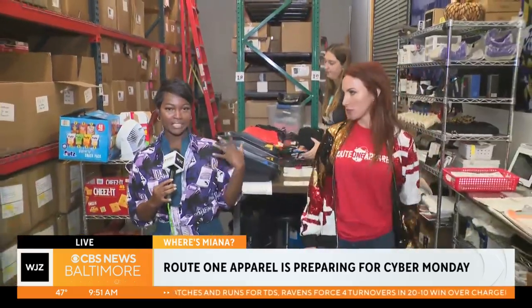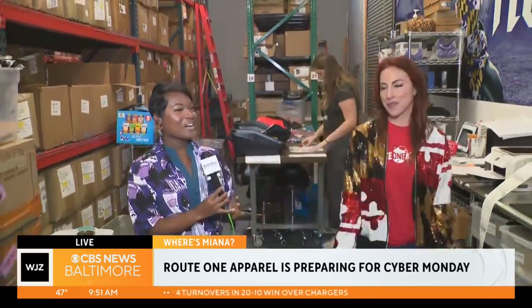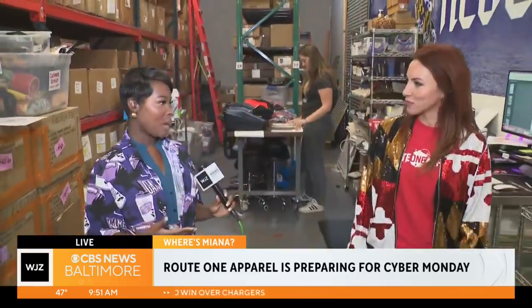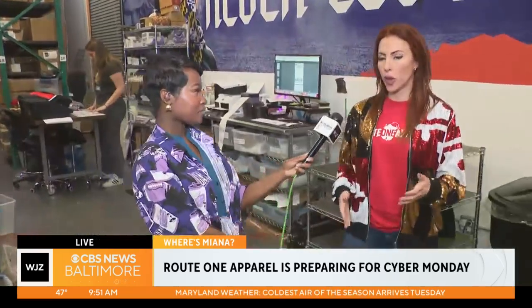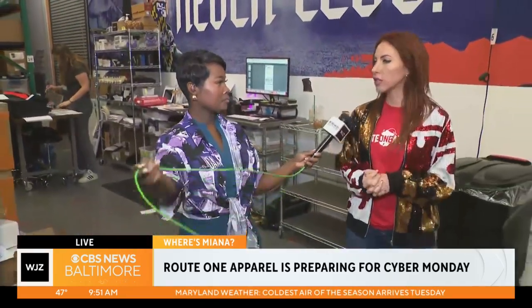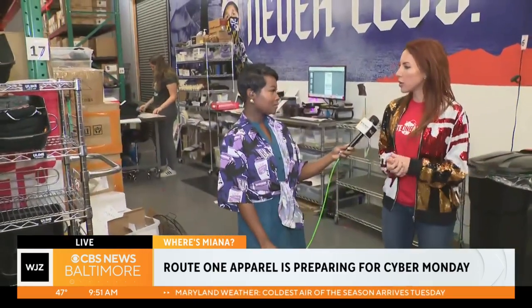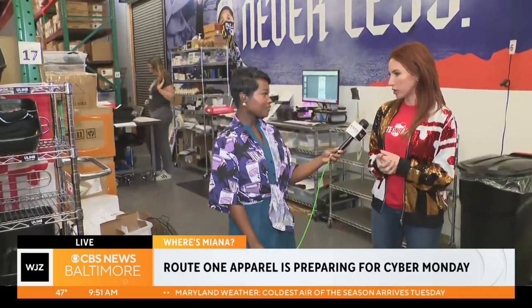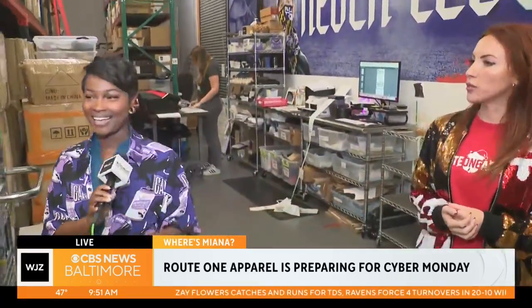Of course you can see us in our Maryland gear — this is purple Ravens, and the Maryland flag. Tell me a little bit about the business. Even though we are online, we are a local company here in Towson, so we have a commitment to get our orders out as quickly as possible. It is a little busier during the holidays, but we are still fulfilling orders within two to three business days. And it's all Maryland-centric.